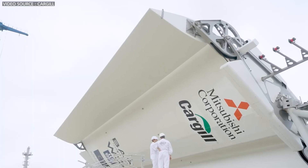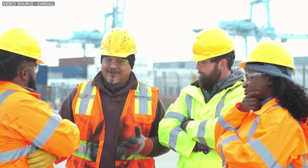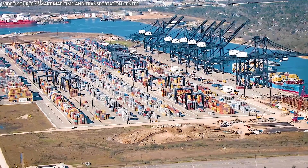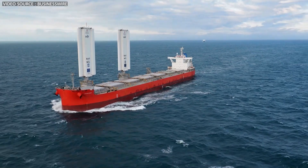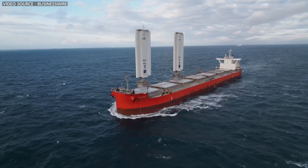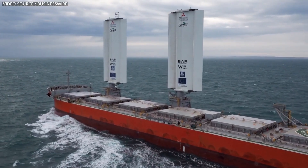As you can see, the adoption of this technology is not without its challenges, but according to officials at Cargill, they are already working to address these issues, and the company has begun talking to over 250 ports to figure out the logistics needed to accommodate such ships. If the challenges are effectively addressed, wind-assisted propulsion could play a key role in shaping the future of sustainable shipping.